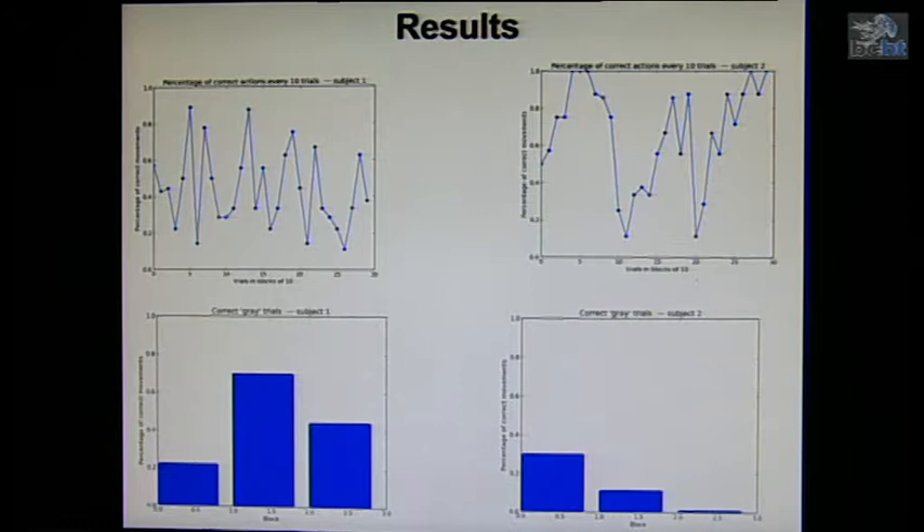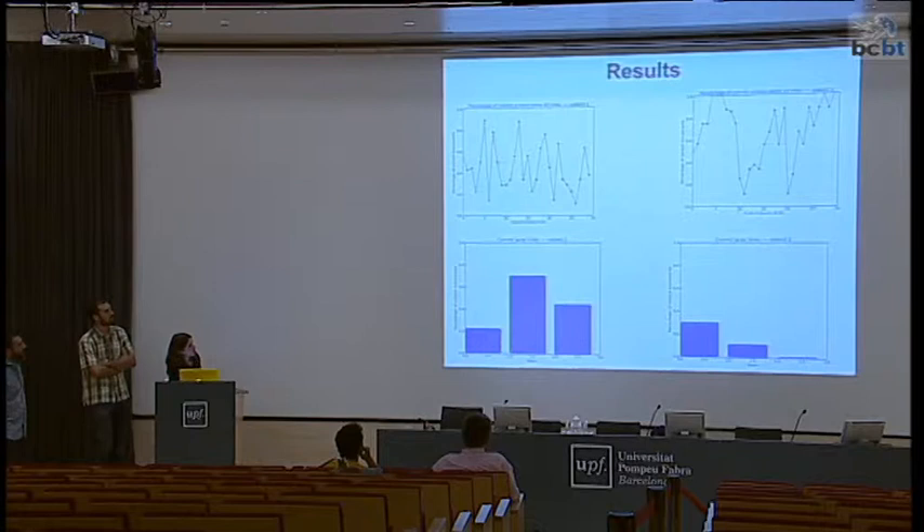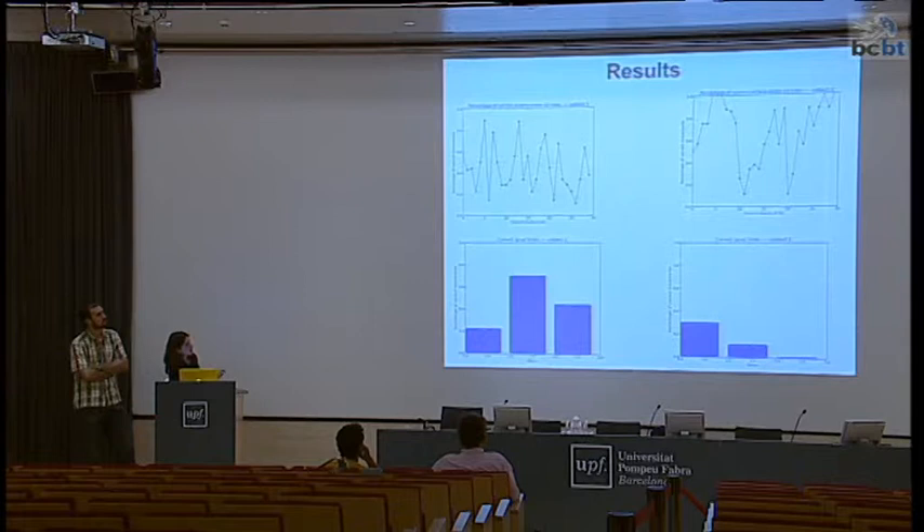In this case, we see that we are changing the rule here at trial 100 and at trial 200. We see a drop every time — a drop in performance every time we change the rule — which makes sense. And then the subject is learning again that there is a new rule.